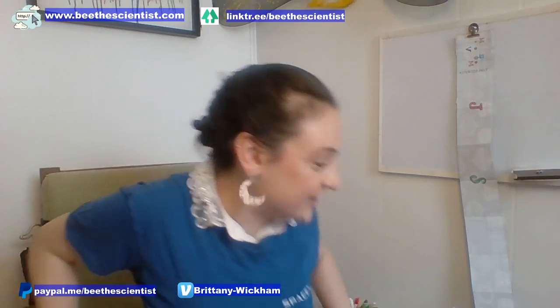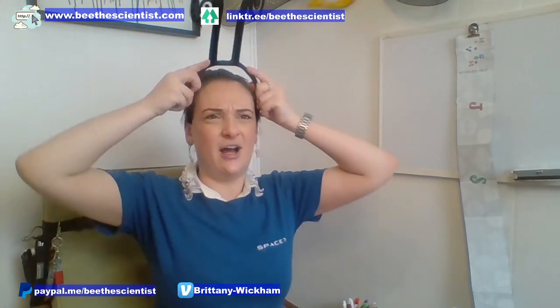Hello everybody and welcome to another episode of Science Storytime. Today we've got a really special episode of our Build It Week all about space, because we can't get to space until someone builds something to get us there. I have two really awesome books that we're going to read today, one fun experiment, and then I'm going to share pictures from my very own visit to the Kennedy Space Center to see a SpaceX launch.